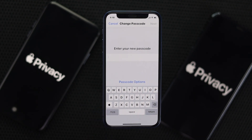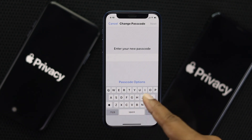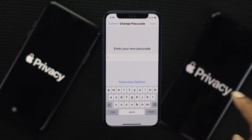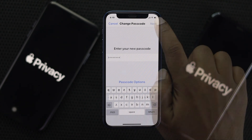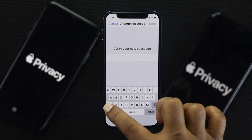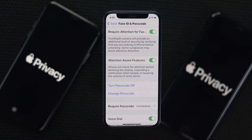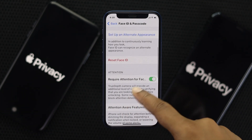You can choose the longest password possible to get the strongest security. Go ahead and set a password using a mix of letters and numbers. Afterward, tap Next, enter the same password again, and tap Done. Your password has now been set.